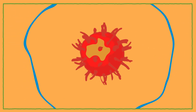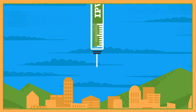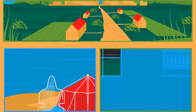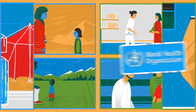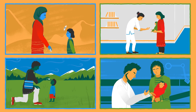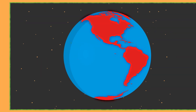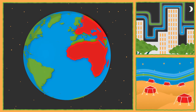Once polio has been stopped everywhere, the inactivated polio virus vaccine will be used on its own to keep populations protected. Both of these vaccines have been approved as safe and effective by the World Health Organization. To do their job properly, they need to be given to all children, no matter where they live. Thanks to these vaccines,